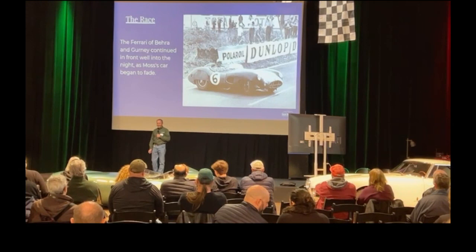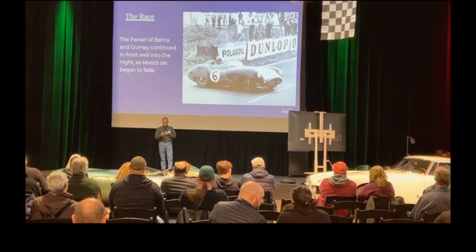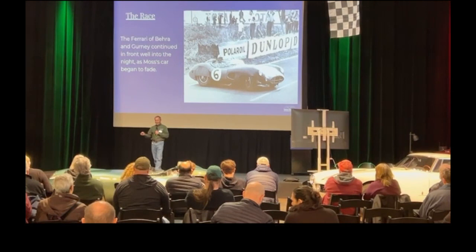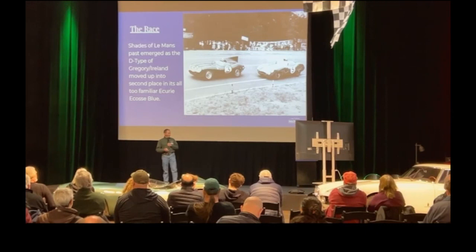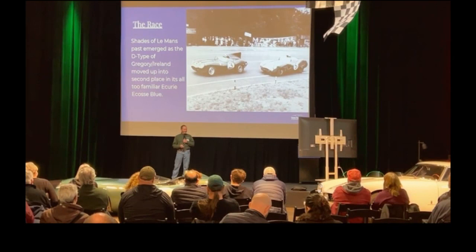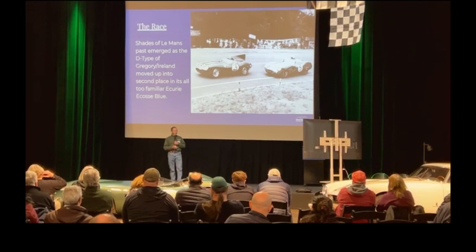By the time we get to our first allowed driver changes, which is 30 laps in, we have Behra already with overheating problems in his fast, bleeding Ferrari. Shades of Le Mans past. Gregory and Ireland moving up to second place in the Ecurie Ecosse Jaguar D-Type, and they chase Behra in that fast Ferrari. So three hours in: Behra and Gurney's Ferrari is leading by 40 seconds over Moss in second. And the Jaguar is moving up.